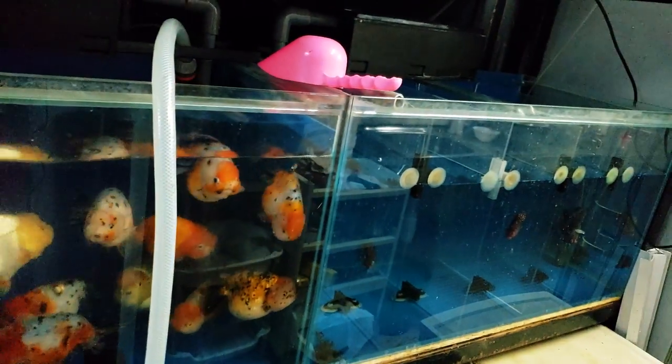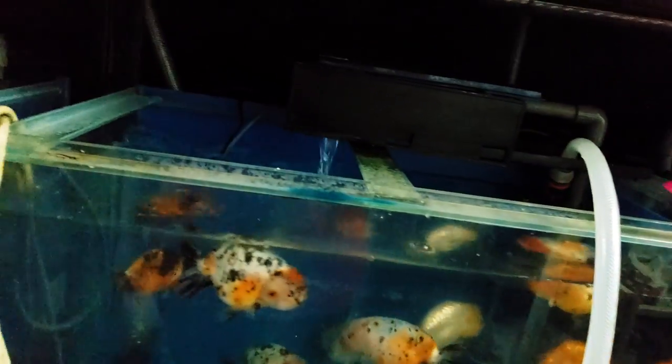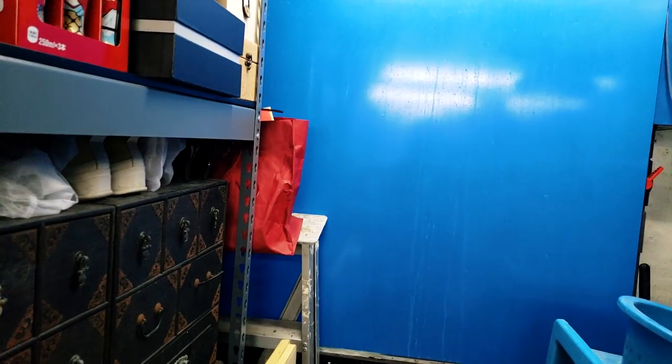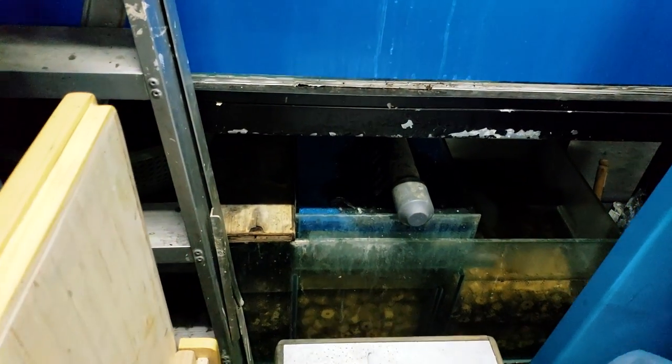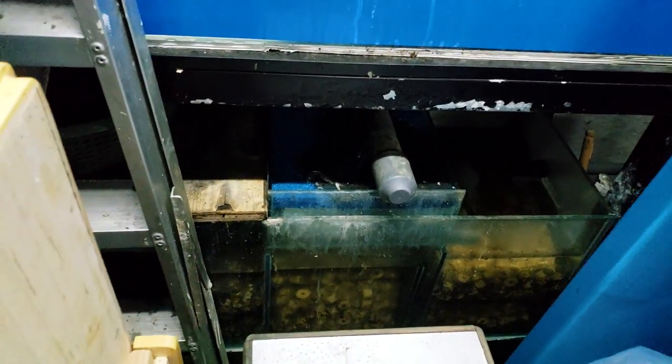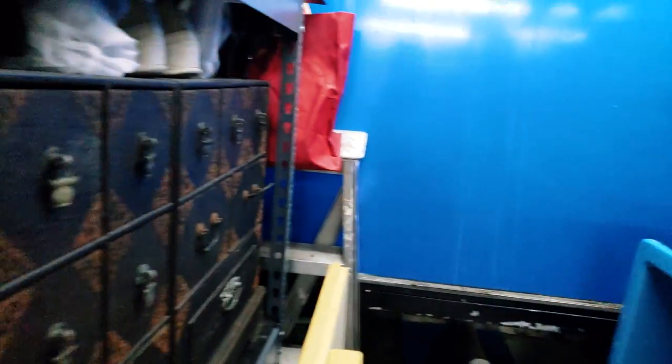Lots of bio-media around — super cool. That's the back of that big tank. You saw those big fish in it; you can see the big sump with infinite biological filtration. There's so much biological down there.